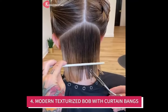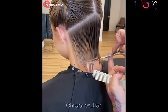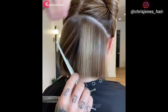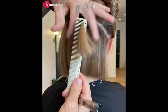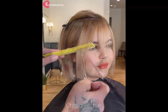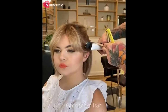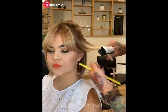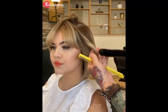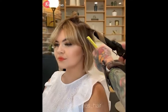Modern texturized bob with curtain bangs. Finding the right hairstyle can be a challenge if you have a round face. You want something that will flatter your face shape, but you also want a style that is on-trend and easy to maintain. One of the hottest hairstyles right now is the textured bob with curtain bangs. This style is perfect for round faces because it adds texture and dimension, while the curtain bangs help to elongate the face. To get the look, start by asking your hairstylist for a textured bob, then add in some curtain bangs that are slightly longer than your usual bangs.